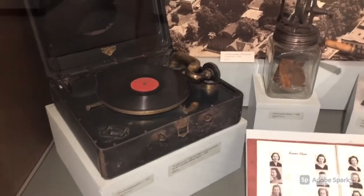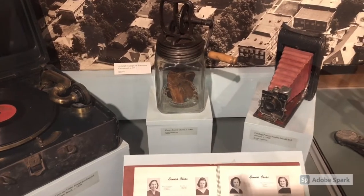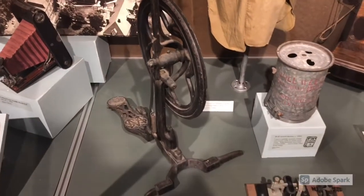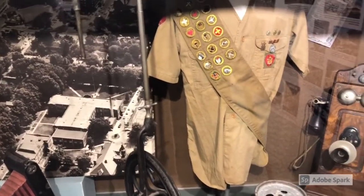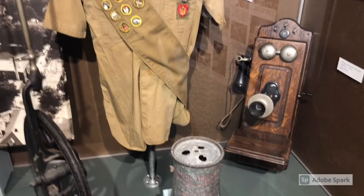The museum has a great collection of what I call old Americana. You'll notice the old record player, the old butter churn, and the old camera. Here's one of the scariest pieces in the museum for me — this is an old dentist's drill — beside the boy scout uniform and the old telephone.